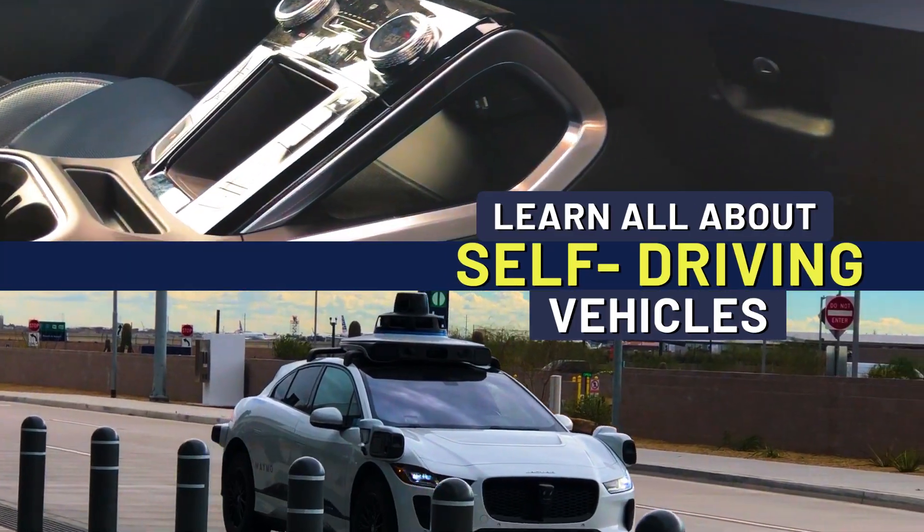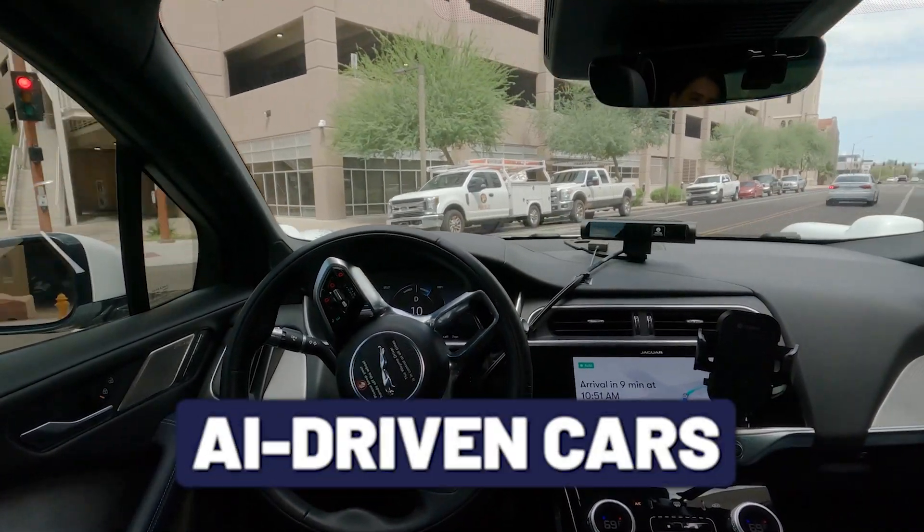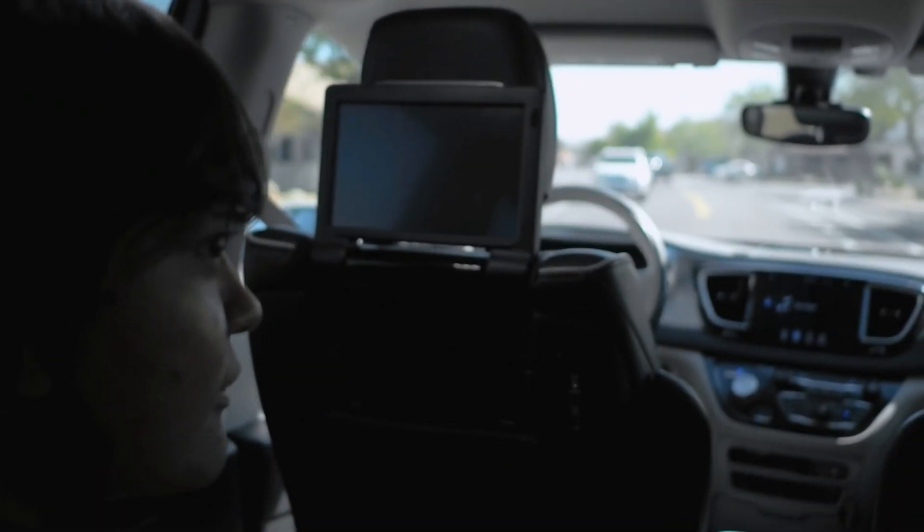I'm on a mission to learn all about self-driving vehicles, also called autonomous vehicles or even AI-driven cars. And you are invited along for the ride. And you may have seen videos about this technology.